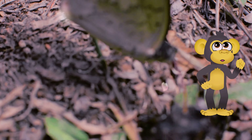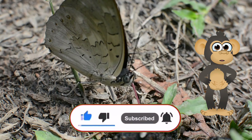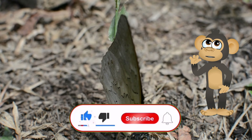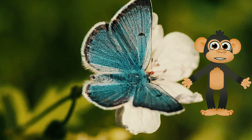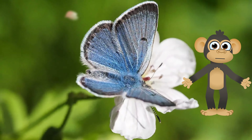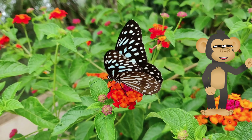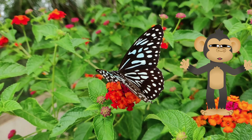Hey there, little monkeys! If you enjoyed learning about butterflies with Biku, don't forget to give this video a thumbs up and subscribe to our channel for more exciting animal adventures! We have a whole jungle of fun facts waiting to be discovered! See you next time, and remember — keep your eyes peeled for butterflies, and always be curious! There's a whole world waiting to be explored!